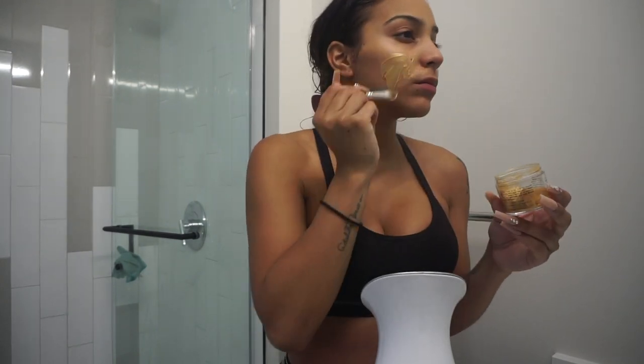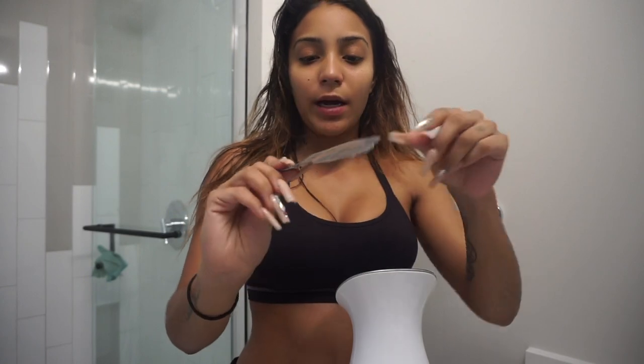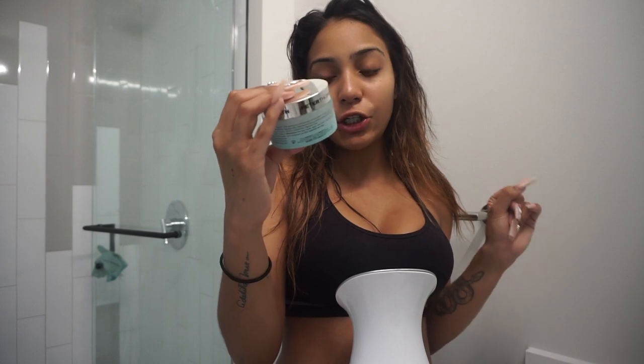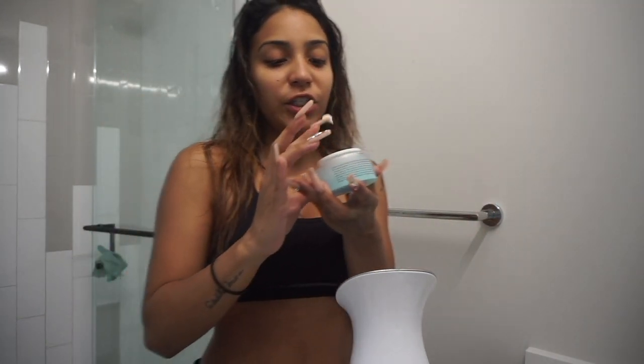Next I'm going to use my Peter Thomas Roth 24 Karat Gold face mask — I'll apply it with my brush while I'm under the steam. After that I turned off my steamer and put my serum on. I ran out of my regular serum so I used a sample they gave me when I purchased it. Then I'm using the Peter Thomas Roth Water Drench Hyaluronic Cloud Cream hydrating moisturizer — it's like a gel, super nice and refreshing on the face.